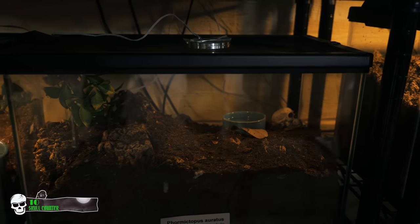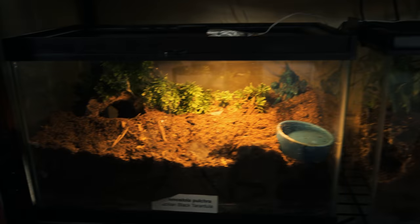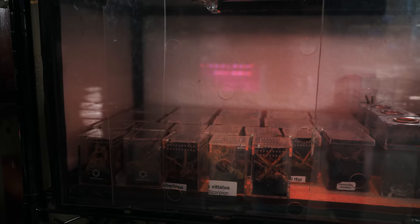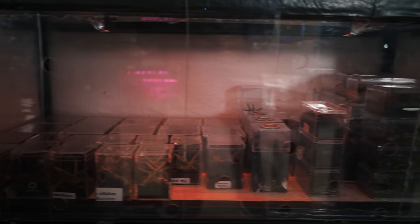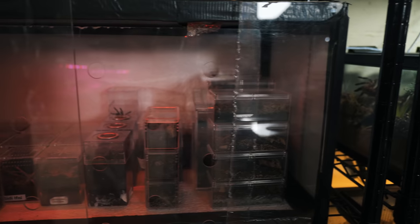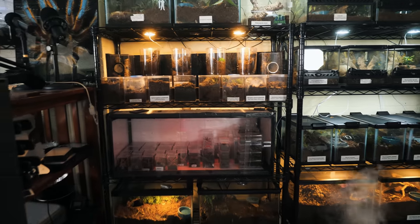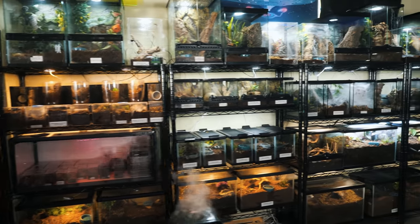Over here, a Cyriocosmus darlingi. And of course, the Phormictopus erratus is hanging out down here. Over here we've got the Grammostola pulchra. And then in this little enclosure are all of my spiderlings, velvet spiders, anything that's really small that I want to keep a little bit warmer. I've got a few scorpions back there as well. I've got a whole video on how I built it and why. That just kind of gives you an idea of what's on those shelves.